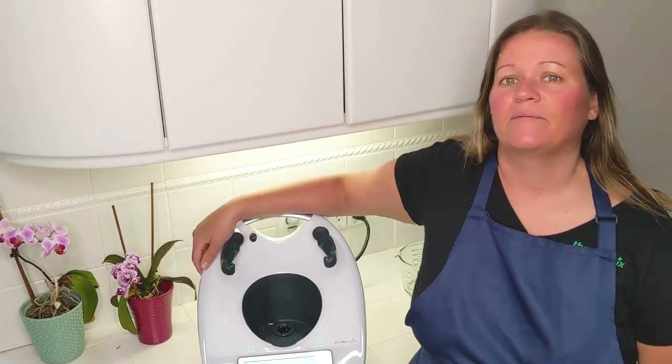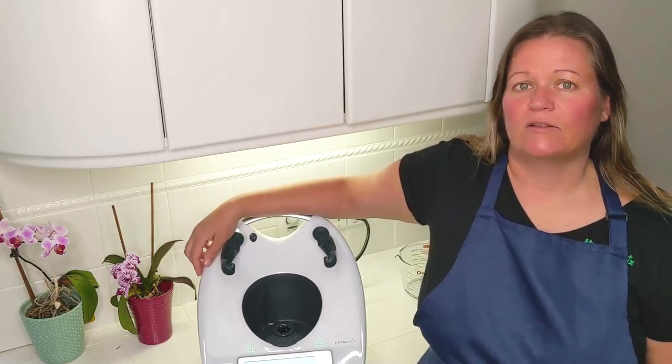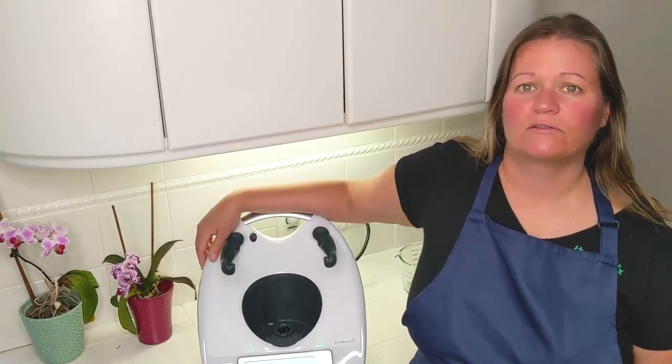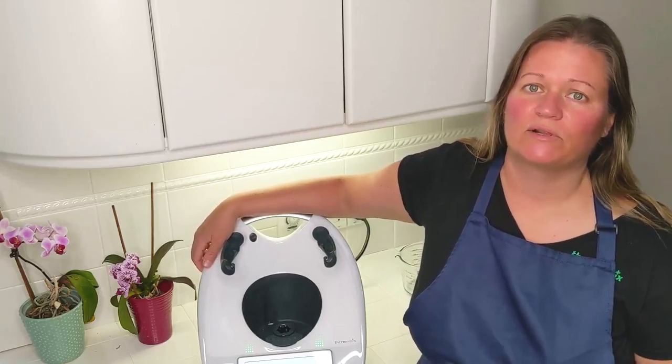In step two, I will ask you some questions about what kind of cook you currently are, what kind of cook you'd like to be, how many people you cook for — those type of things — just to learn a little bit about what your kitchen life is like so that it can help me personalize your cooking experience to you.